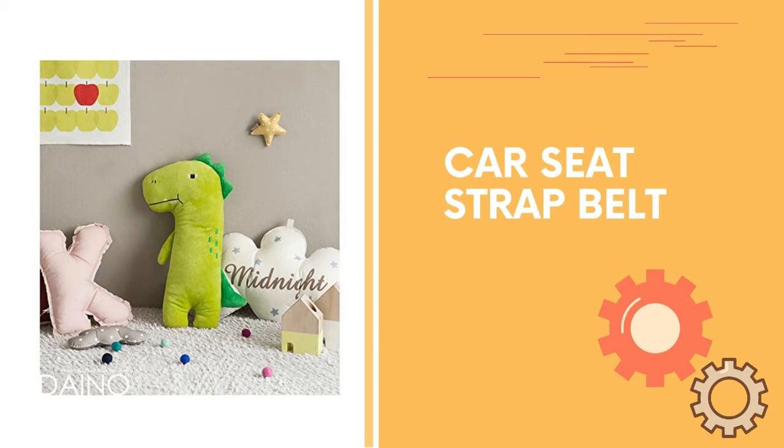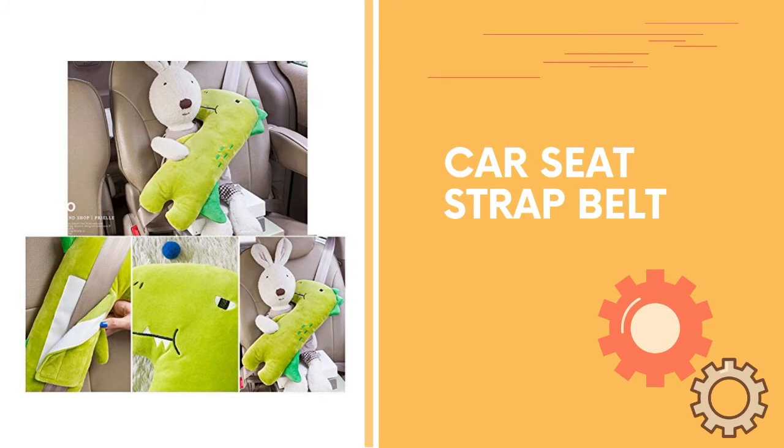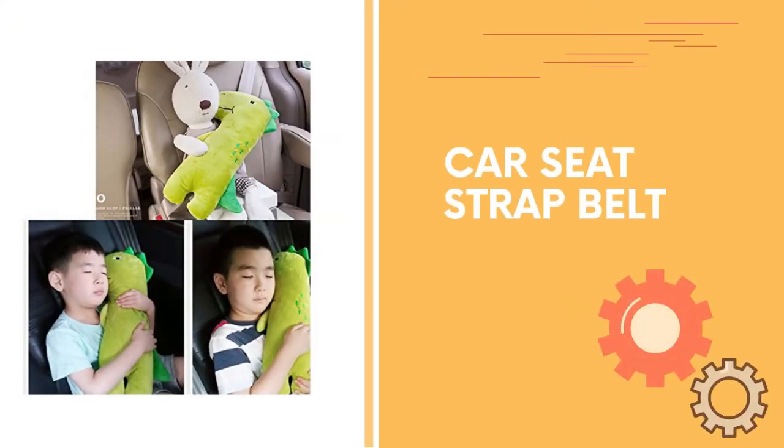Number four: protects the child's neck and chest from discomfort caused by the seat belt. Comfortable to sleep with — the soft seat belt cover doll in the car features a big size and cute design, all helping to make every car ride fun. Imagine how enjoyable the experience is for your children with this seat belt cover doll. Velcro closure makes it easy to adjust.